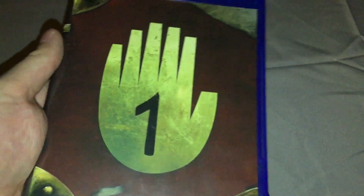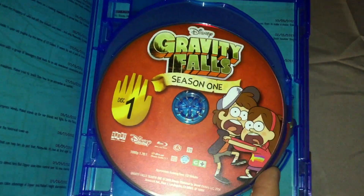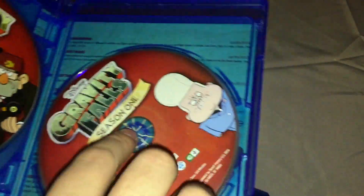We have the case for Season 1, which is nice. You got the disc and episode lists on the inside, like you'd expect, with Disc 1, 2, and 3. That's really, really nice.